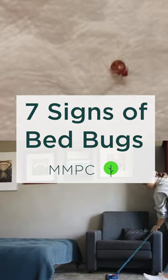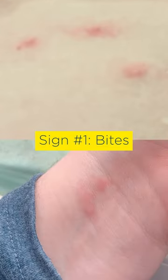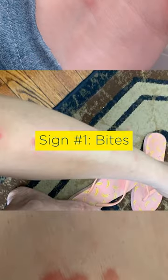In this video, we'll take you through seven signs of bedbugs to look out for. Sign number one: bedbug bites tend to appear in small clusters or zigzag lines, often in threes.